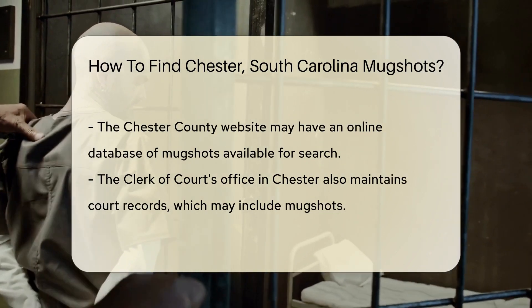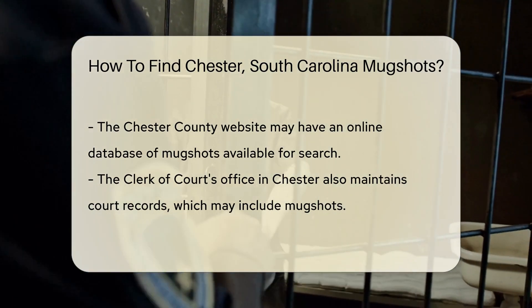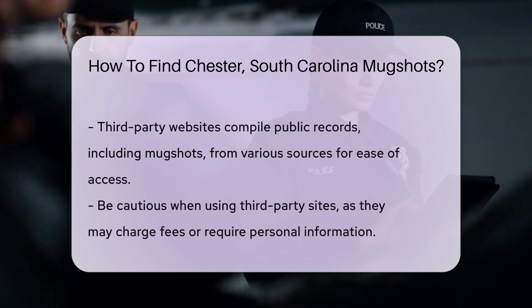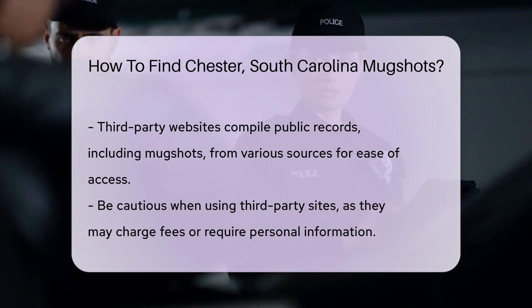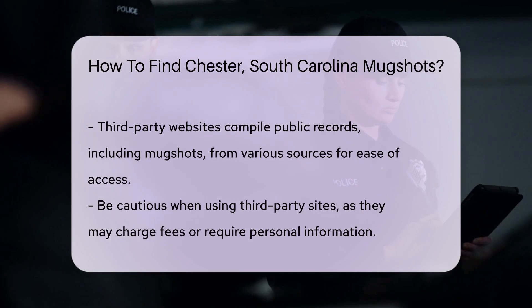Next up, the Chester County website might have what you need. They often have an online database — it's like a digital treasure chest, just waiting for you to open it with a click. Don't forget about the Clerk of Court's office. They're the keepers of court records and sometimes mugshots tag along. A polite request there could lead you to the mugshot goldmine.